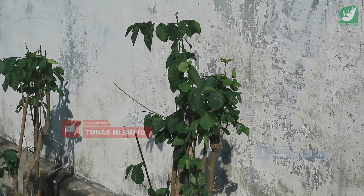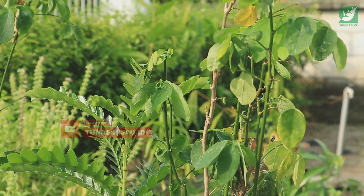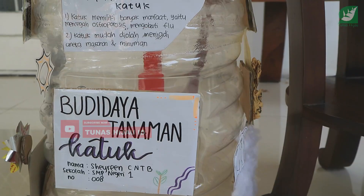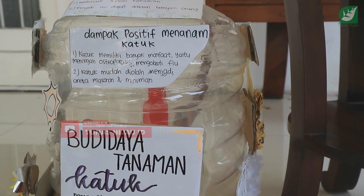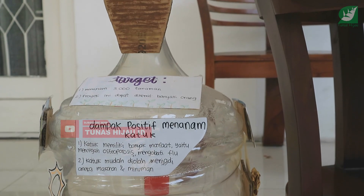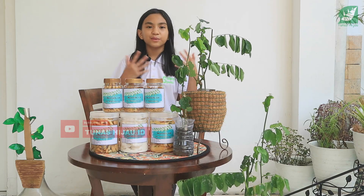Dan yang kedua adalah tanaman katuk kaya akan manfaat. Ada banyak sekali manfaat yang dimiliki oleh tanaman katuk. Yang pertama adalah untuk mencegah osteoporosis, untuk mencegah anemia, untuk mencegah kolesterol, dan untuk mengobati flu, serta masih banyak lagi.